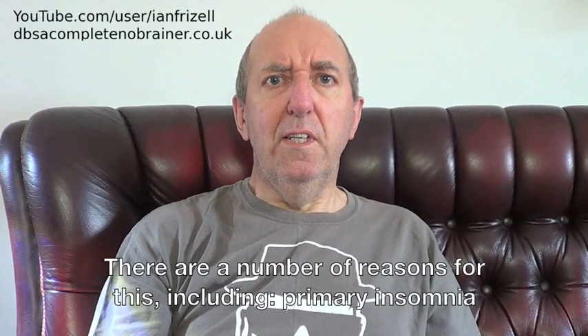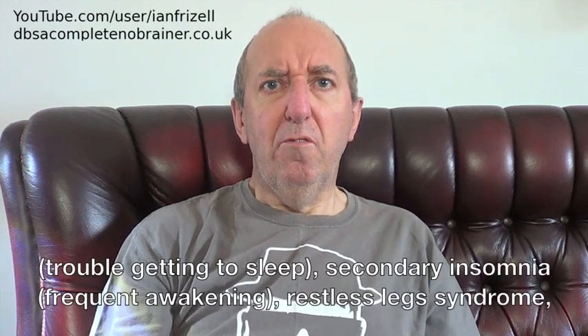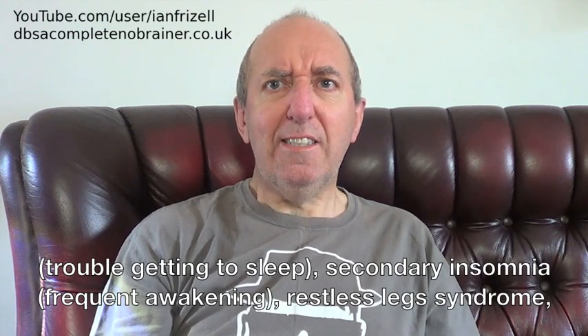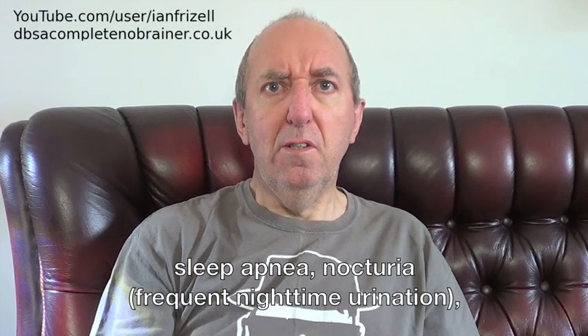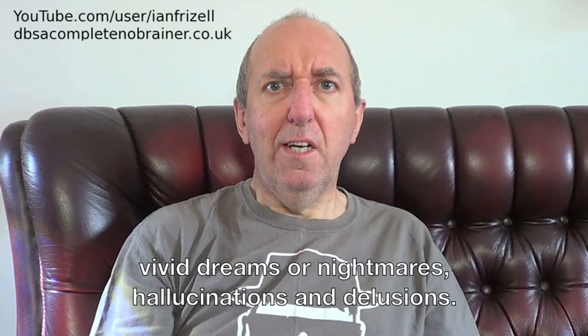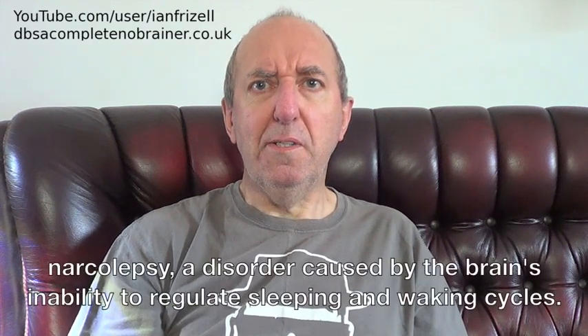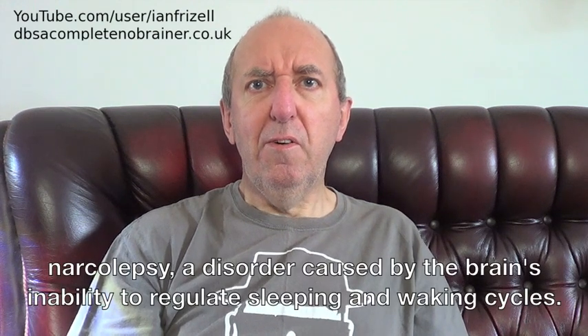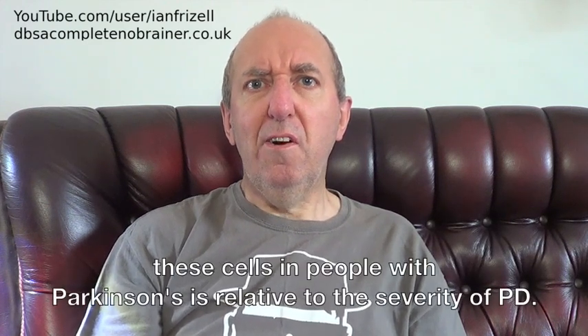There are a number of reasons for this, including primary insomnia, secondary insomnia, restless leg syndrome, sleep apnea, frequent night-time urination, and vivid dreams or nightmares. A recent study by researchers at UCLA found a link between Parkinson's disease and narcolepsy, a disorder caused by the brain's inability to regulate sleeping and waking cycles. Both conditions exhibit a loss of orexin cells in the brain, and the loss of these cells in people with Parkinson's is relative to the severity of PD.